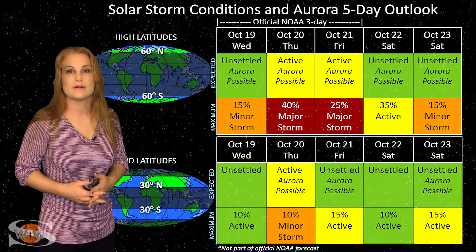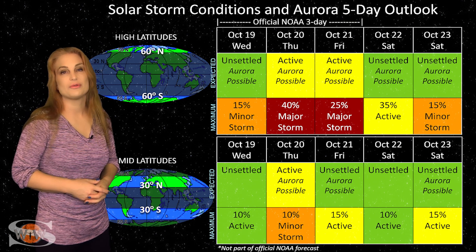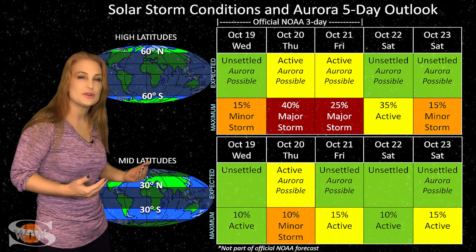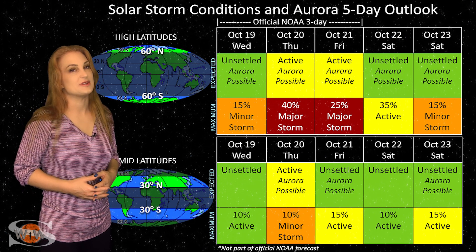As things begin to settle down, don't worry — we have yet another chance when a larger coronal hole rotates into the Earth-strike zone. Around the 24th, aurora photographers are going to get another chance to catch some decent aurora.